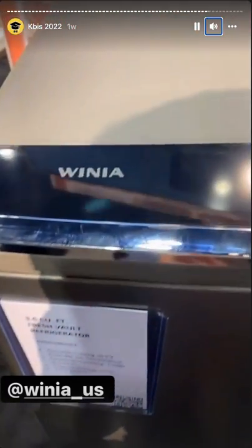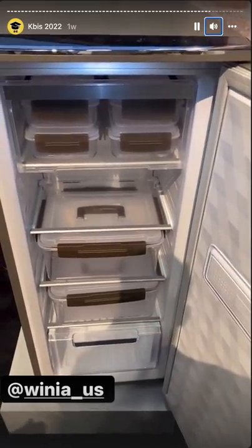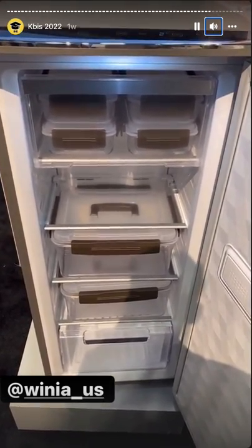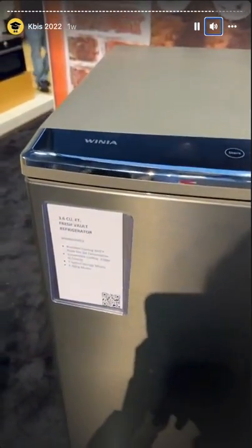Company I've never worked with before. They make a fridge that comes with the Tupperware already included. What a concept. Innovation.